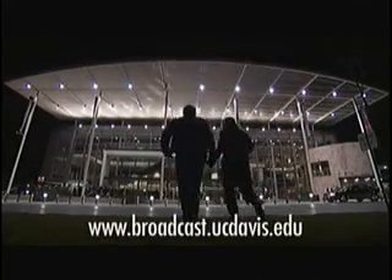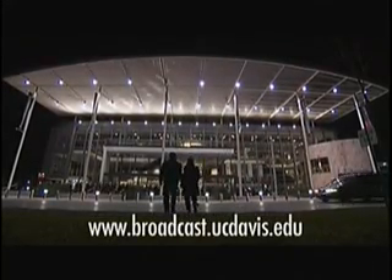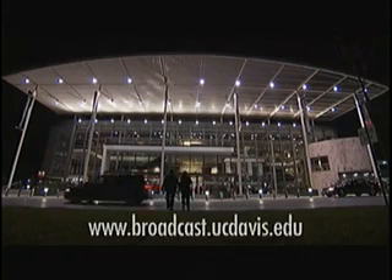Reporting from Fairfield, I'm Paul Fotenour. For more information, please log on to broadcast.ucdavis.edu.